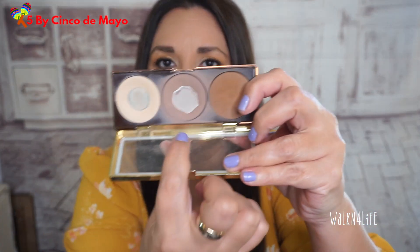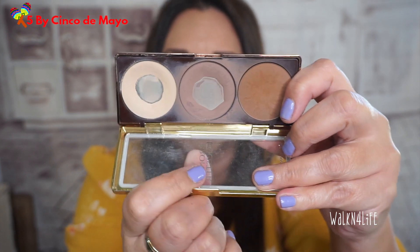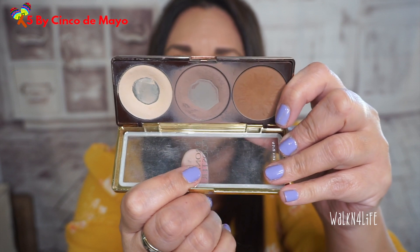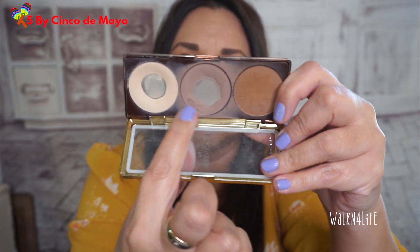Product three is the Physician's Formula Bronze Booster. For my five main products, I'm only focusing on the contour portion of this palette — just this one here. I will use one of the other shades as a runner-up, but for the main five, it's the contour part.